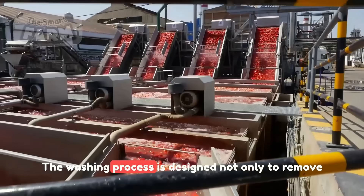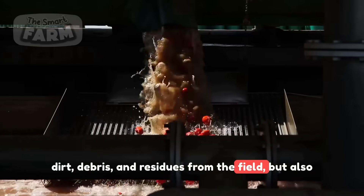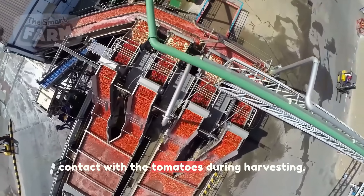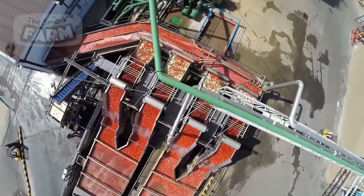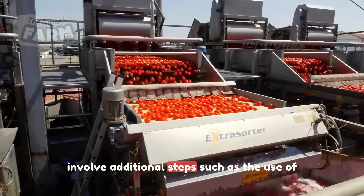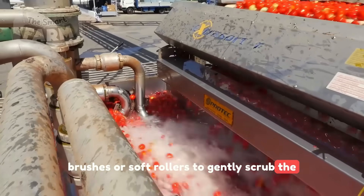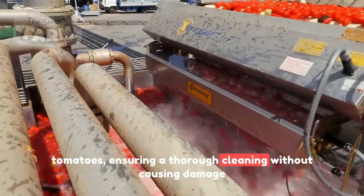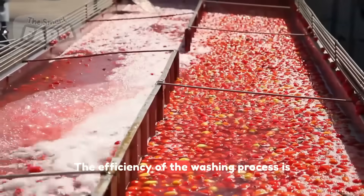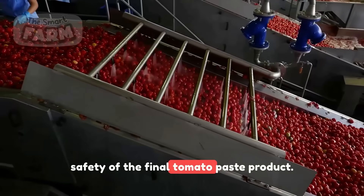The washing process is designed not only to remove dirt, debris, and residues from the field, but also to eliminate any contaminants that may have come into contact with the tomatoes during harvesting. In some advanced systems, the washing process may involve additional steps, such as the use of brushes or soft rollers to gently scrub the tomatoes, ensuring a thorough cleaning without causing damage to the skin of the fruit. The efficiency of the washing process is crucial in maintaining the overall quality and safety of the final tomato paste product.